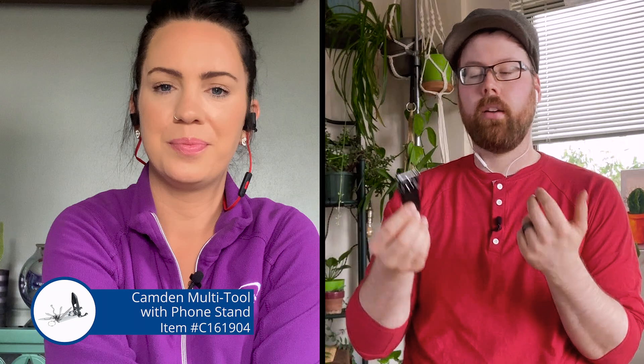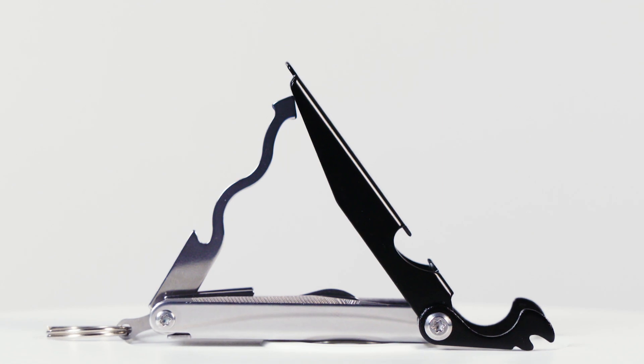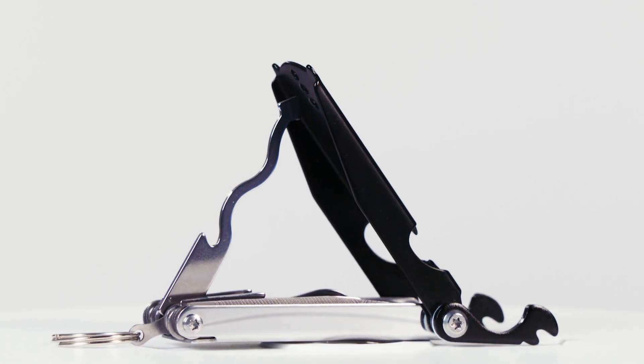One of my favorite things about this is that it's just so slim. It's metal, it's going to last a while, it folds down nicely. It's just great. Super convenient. Throw it in your purse, throw it in your bag, your cooler — it would really come in handy.